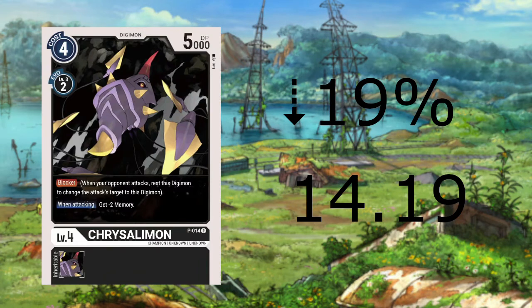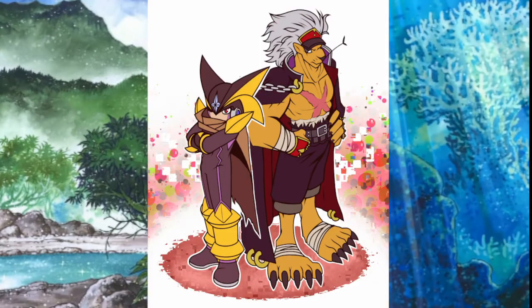The final card on the list is Kurisarimon from the Tournament Pack, dropping 19% to $14.19. This card, along with the other Tournament Pack cards, have stayed the same or dropped a little bit this week. This means there is more in circulation and people willing to pay the scalping price have gotten the cards they wanted. So it is only fair that all these cards drop in price in the next month or so.